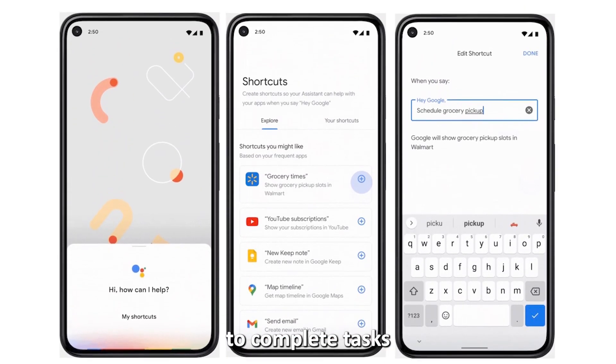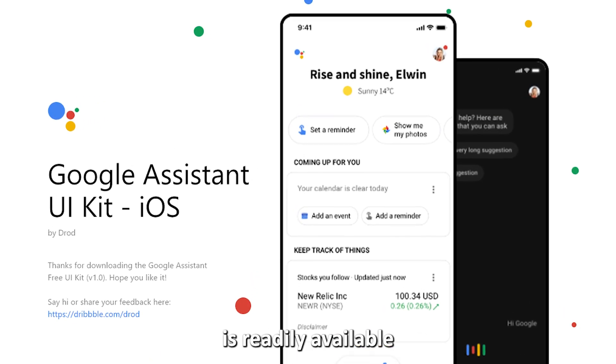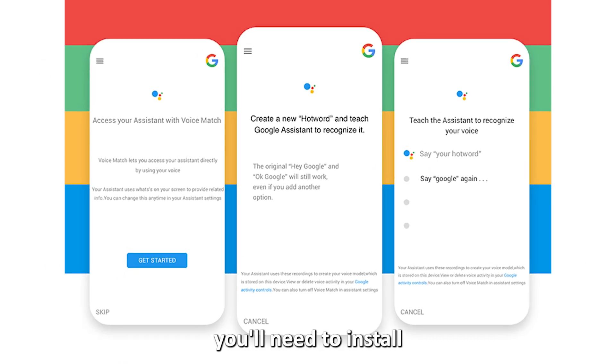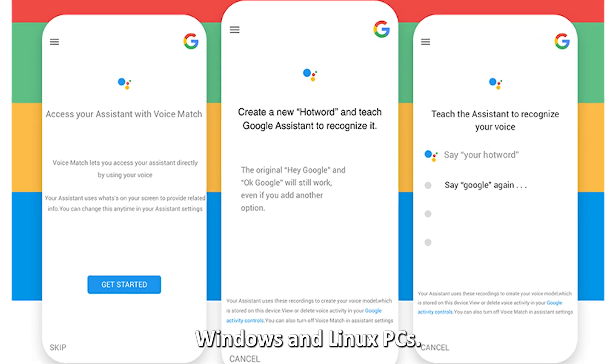Note that while Google Assistant is readily available on a wide range of devices like fridges, cars, and smartphones, you'll need to install and configure it on Mac, Windows, and Linux PCs.